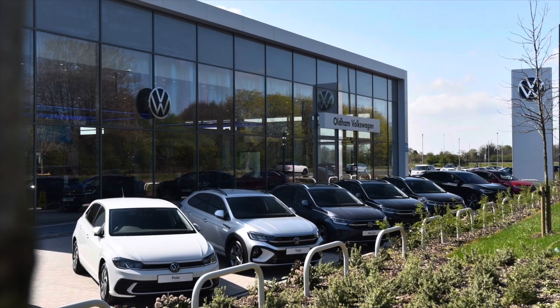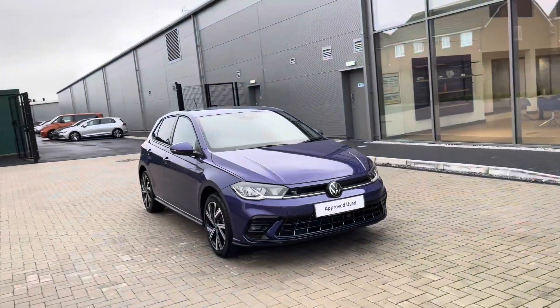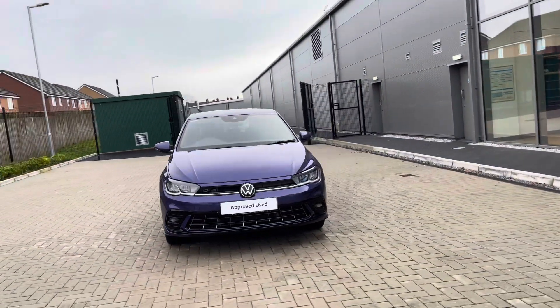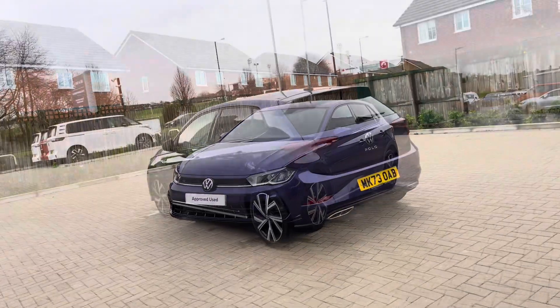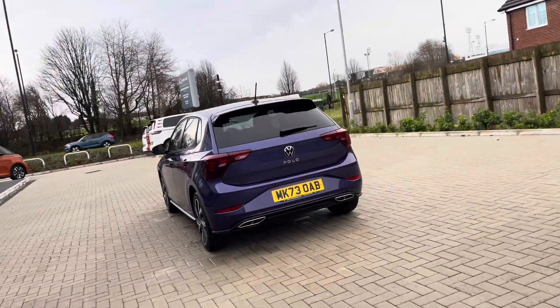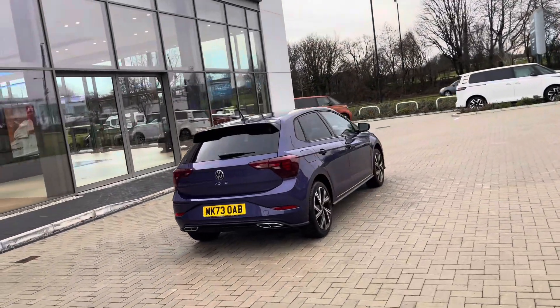Hello from Oldham Volkswagen, my name is Dylan and today I'm going to be showing you around this approved used Volkswagen vehicle. The Polo R-Line 1.0L TSI 95PS comes available in the vibrant violet metallic finish and it looks fantastic. It's a unique colour scheme which will truly stand out on the road, and the car has one owner — our seller — as the car has been used to demonstrate, so some mileage is due to change.